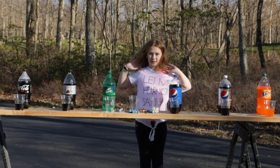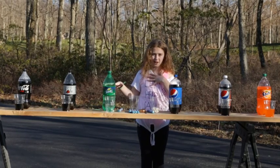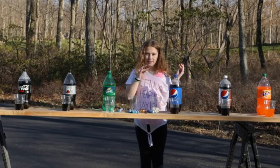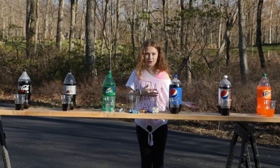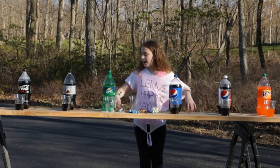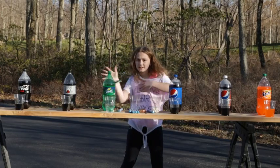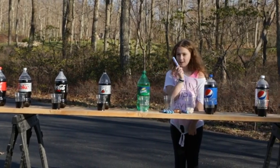Hi guys, this is Olivia from Olivia's Crafts and today we are doing my school's science fair project. We are doing it on camera because I thought this would be super fun. I'm doing the Coke and Mentos experiment and my question is: which of these sodas will give the highest reaction to Mentos?